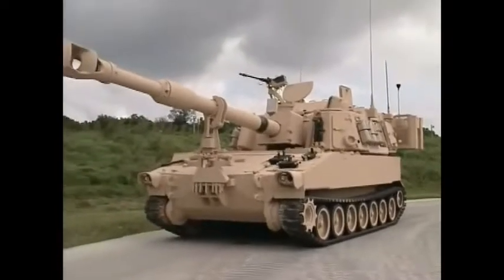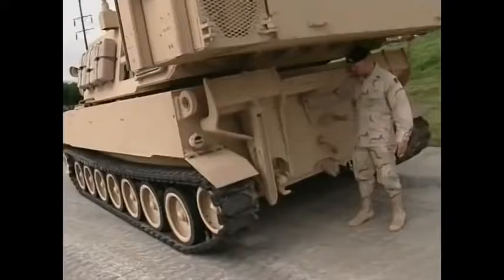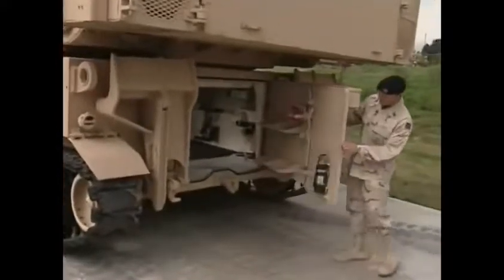The M109A6 Paladin may look like its predecessor, the M109, but with cutting-edge technology, the U.S. Army considers today's Paladin a new weapon system — a cannon with a brain.